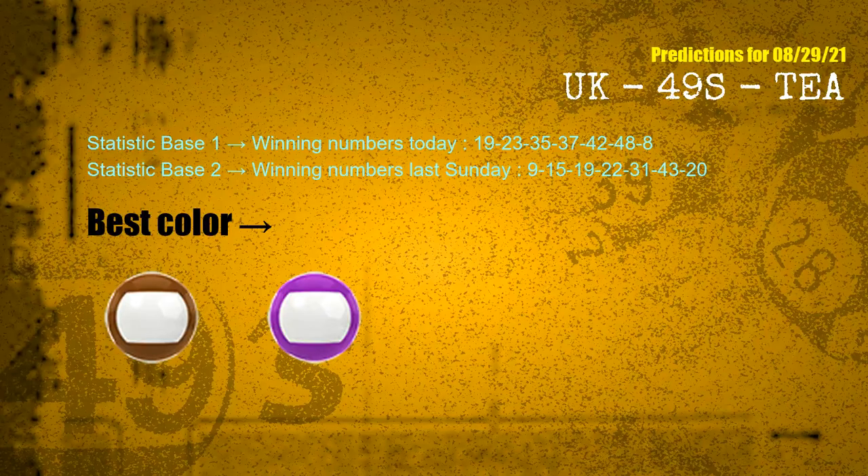According to the statistics above, with winning numbers today — 19, 23, 35, 37, 42, 48, 08 — and winning numbers last Sunday — 09, 15, 19, 22, 31, 43, 20 — the frequent following colors are brown and purple.